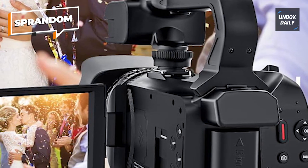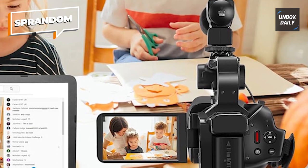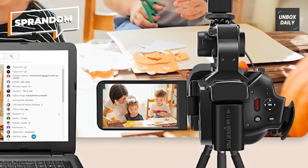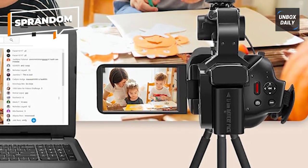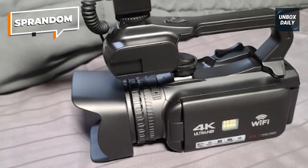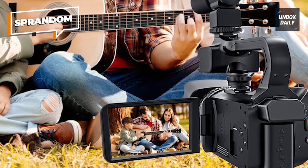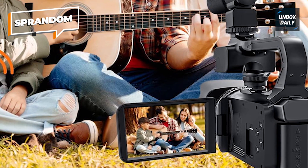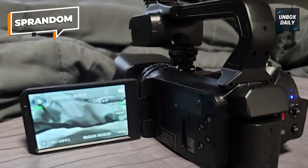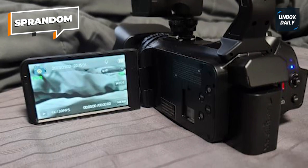It also accommodates a standard tripod, making it apt for various shooting scenarios including church recordings. This 4K Ultra HD video camera boasts a recently upgraded 13.0 MP sensor, delivering a maximum picture resolution of 64 megapixels. This vlogging camera supports an 18x digital zoom and features a 4-inch touchscreen capable of rotating up to 270 degrees. To enhance nighttime shooting, an external LED fill light is integrated, ensuring optimal clarity and capturing high-quality images with intricate details.